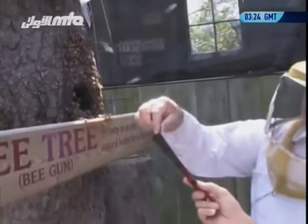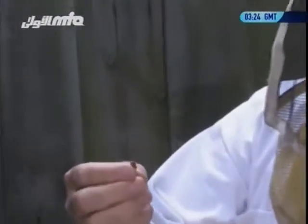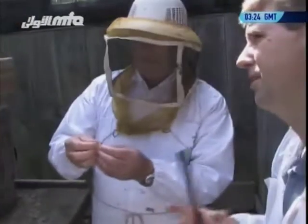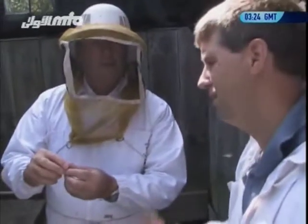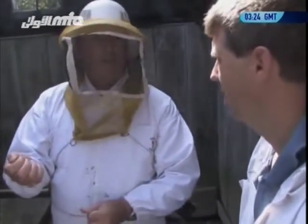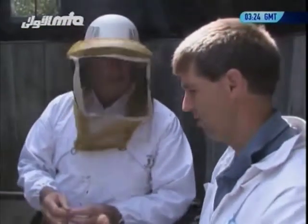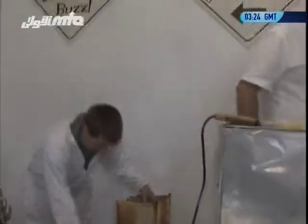Propolis is a resin the bees collect from trees, and then they mix in some wax. If you have a cut and you put propolis on your bandage, it's a basic antibiotic — no bacteria can live with it. In hospitals where they have resistance to antibiotics, they can actually use propolis for that.